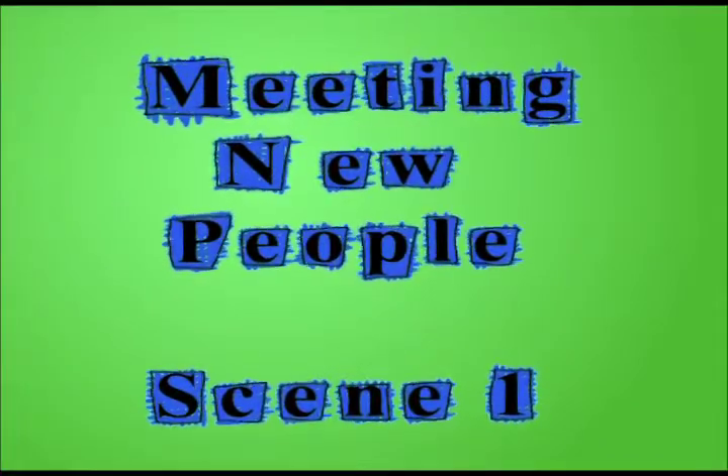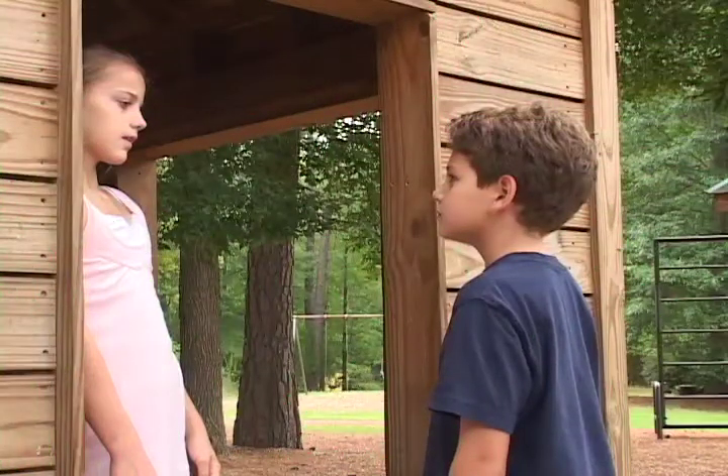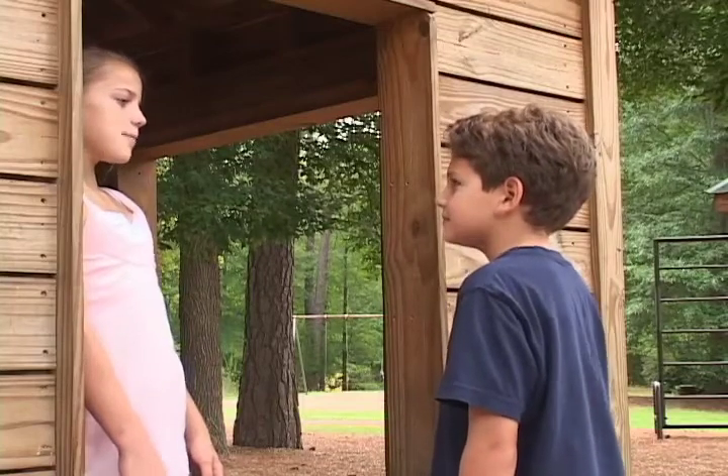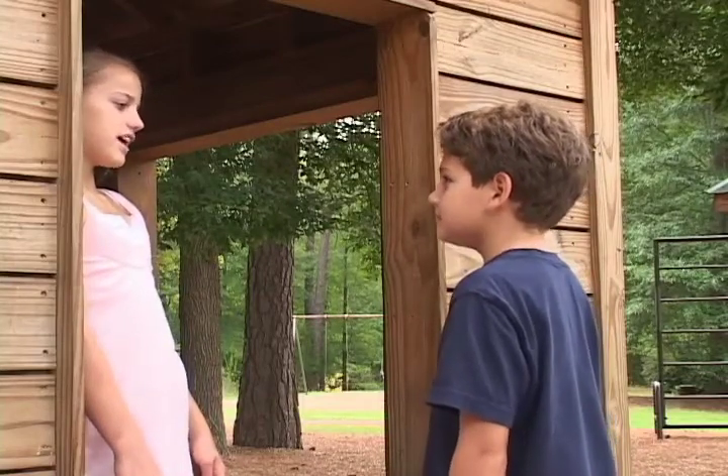Meeting new people, scene one: Jack and Alex at the park. Hi, my name is Jack. I'm Alex. Do you want to go play a game? Sure.